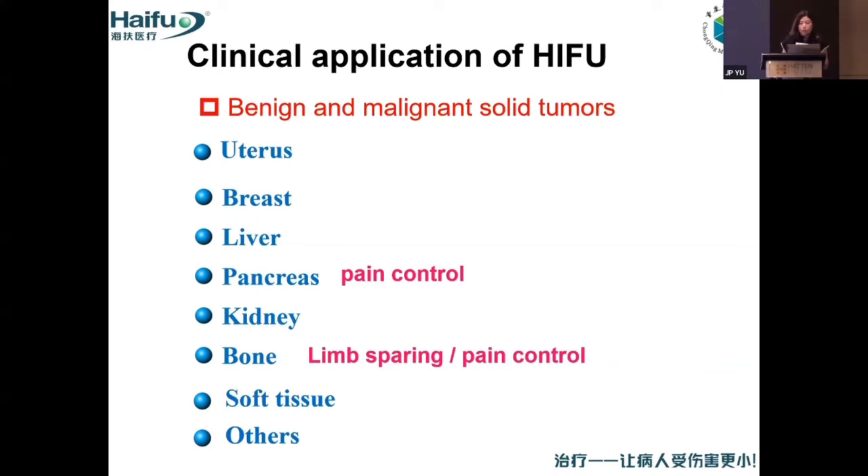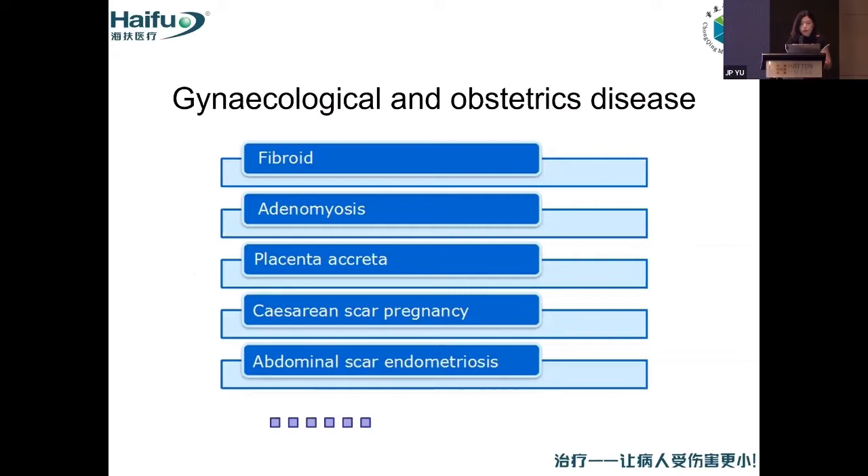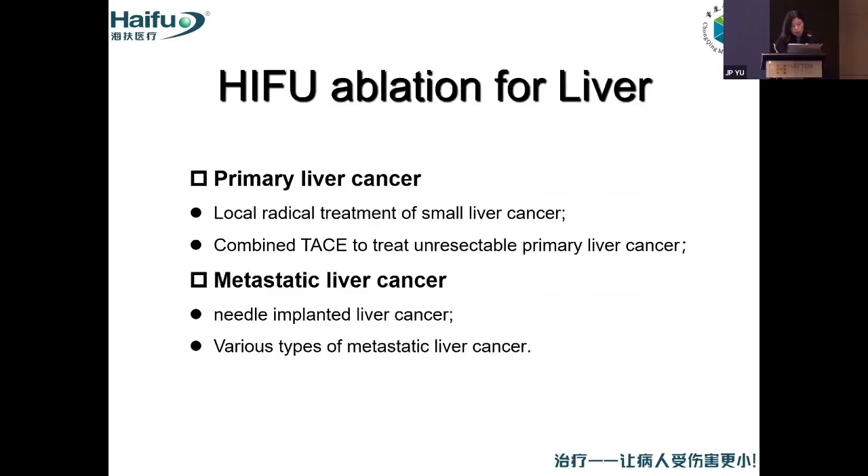We now use this technique in uterus, breast, liver, pancreas, cavity, bone, soft tissues, and others. For gynecology, we use it most widely — we can treat uterine fibers, adenomyosis, placenta accreta, cesarean scar pregnancy, and so on.